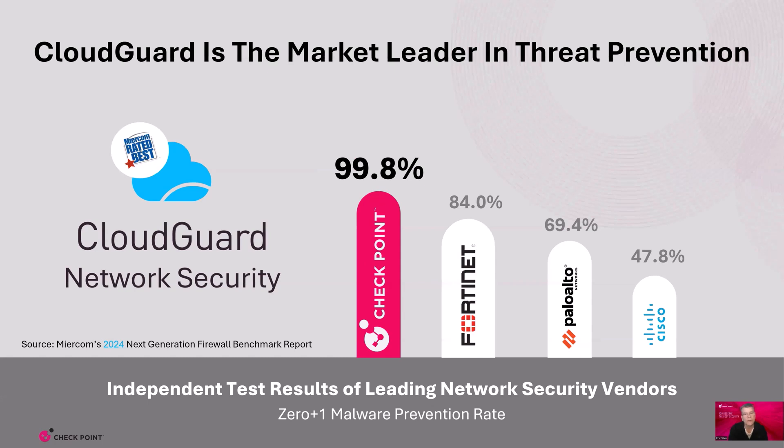A third-party independent lab test confirmed Cloud Guard stands alone, achieving 99.8% on zero-day plus one malware prevention. It means that after a single day, Checkpoint will identify an unknown threat and immediately update our firewalls to stop it. Other vendors leave you exposed for days, even weeks, against new threats on their firewalls. So another question to ask yourself: don't you and the people you protect deserve the best threat prevention?